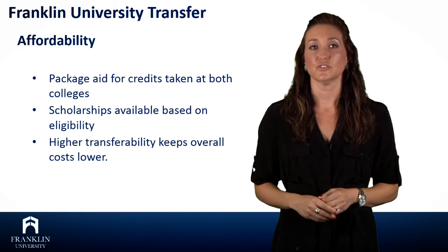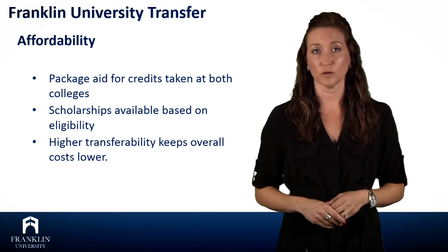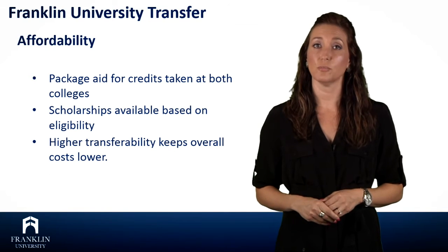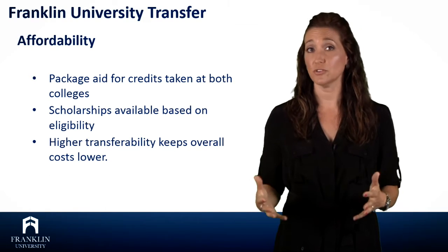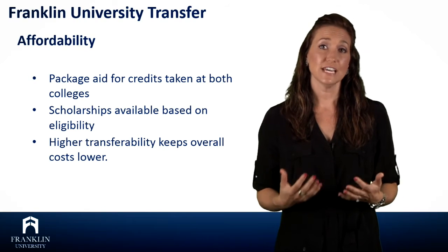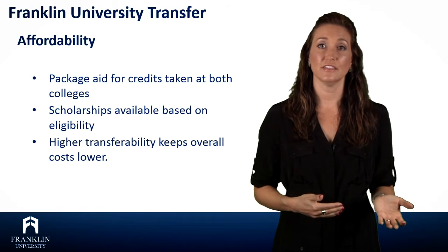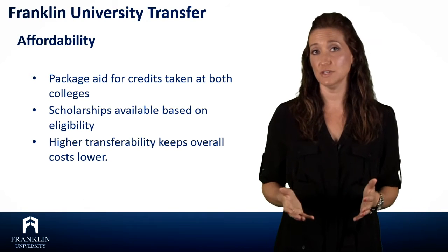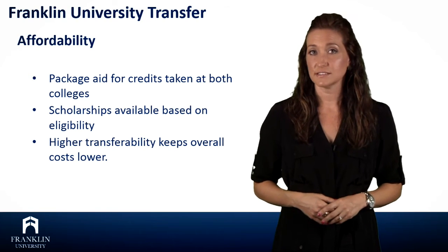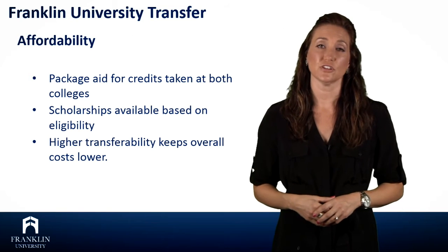Franklin University's transfer-friendly community college partnerships help make your education more affordable. Our agreements allow students to have their financial aid packaged and awarded for credits they are taking at both colleges at the same time. So for example, if you're taking six credits at Franklin and six credits at your community college, that allows you to have the 12 credits you need to be considered full-time for financial aid, which makes your financial aid go further.